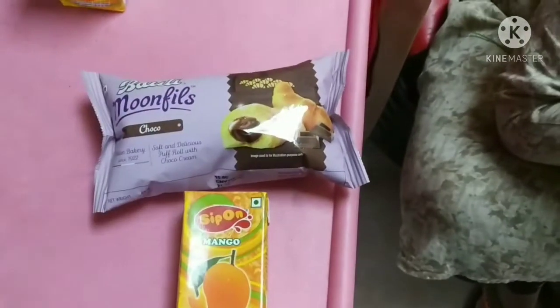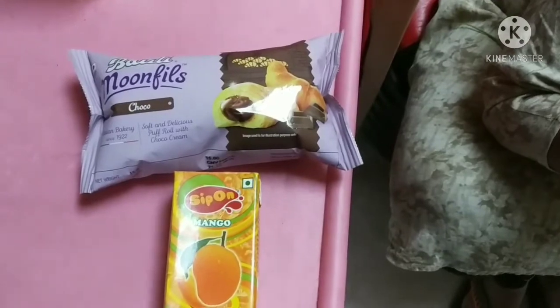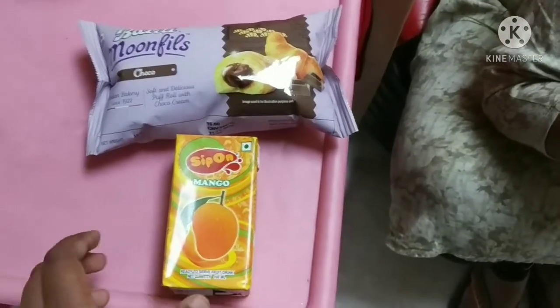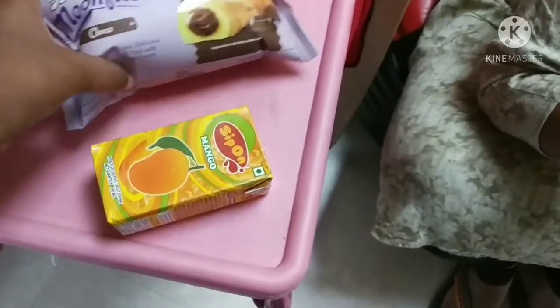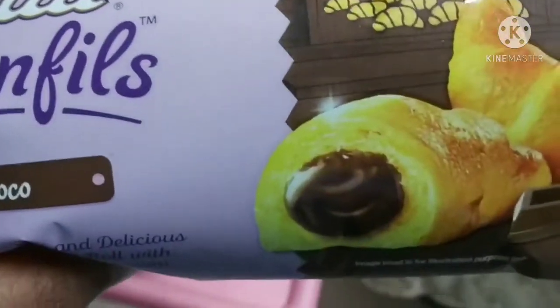Hello! We were a little hungry before snack time, so we are eating M. M for mango juice and moon fills. See you at snack.